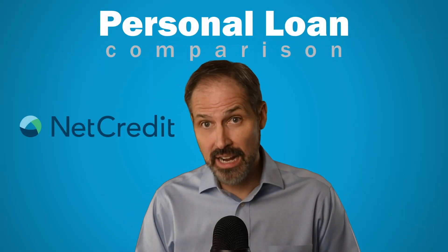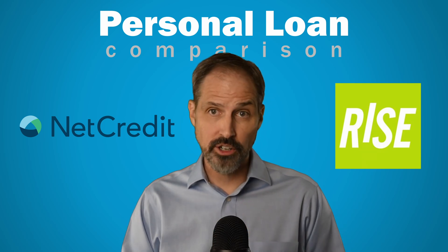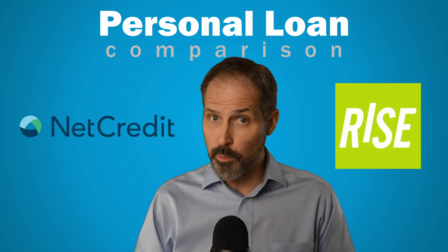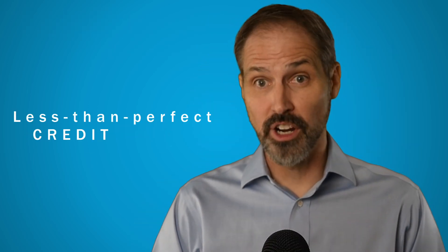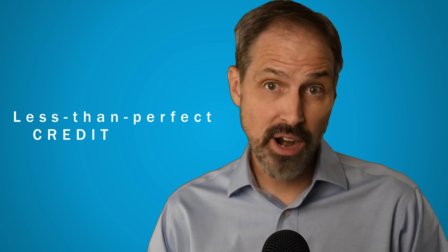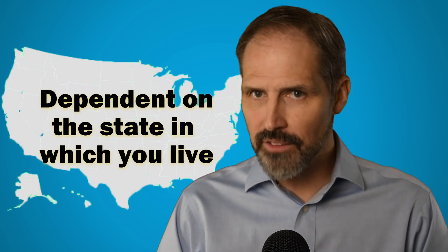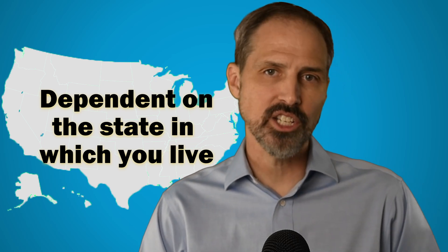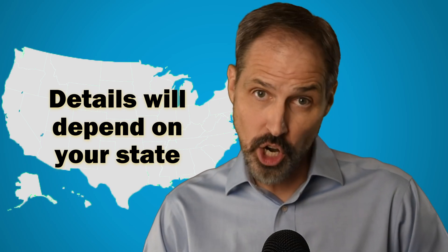We're going to compare the personal loans offered by Net Credit and Rise Credit. We've spent years in the lending industry and track dozens of lenders. We're going to bring that experience to bear to help you make a decision on what would be best for your personal finances. Both of these lenders extend credit to people with less than perfect credit who are not able to get credit from a traditional bank or credit union. In the non-prime space, it's not unusual for loan details to be dependent on the state in which you live, so you may need to look specifically at what they offer in your state.